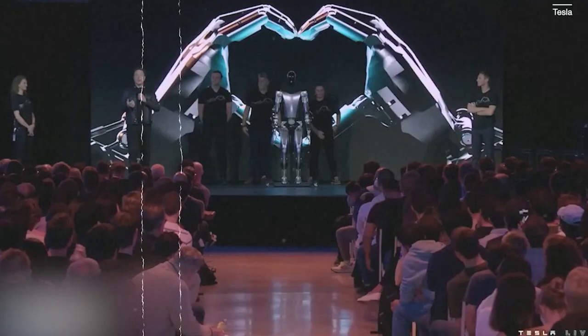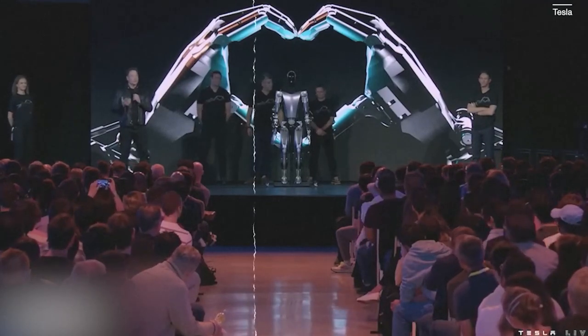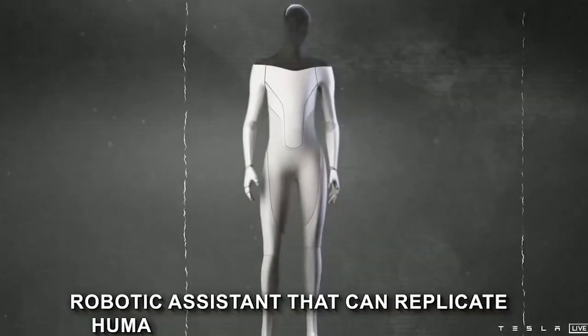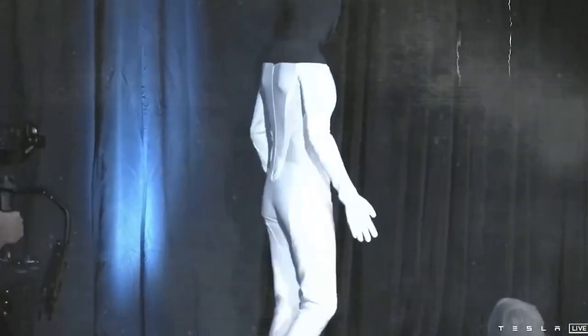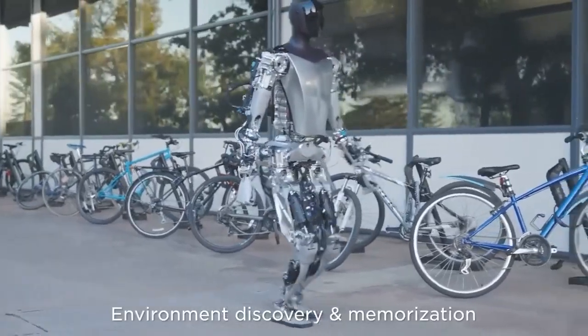Optimus Gen 2 is crafted to closely mimic the human form so that it seamlessly integrates into our world, taking over tasks that humans might find mundane or physically demanding. It's not about building a robot to simply follow orders — it's about crafting a robotic assistant that can replicate human movement and interaction. Optimus Gen 2 isn't Tesla's first foray into humanoid robotics; it's actually an evolution from the earlier version showcased at Tesla's 2022 AI Day.